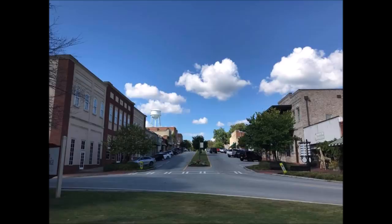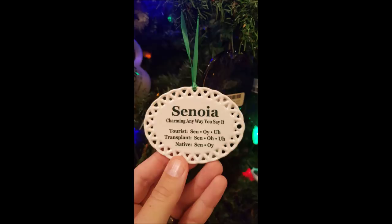What I see now is that this is a town in transition. Just so you know, the town is pronounced Senoia. There used to be this little shop — I think it's still there — and it's called Senoia. You can see the tourist, transplant, and native distinction: if you're a native, you pronounce it as Senoia, not Senoia.